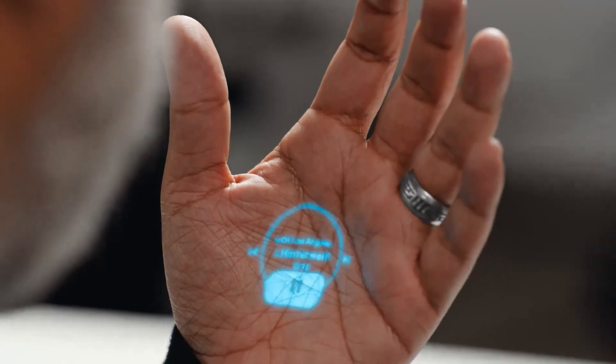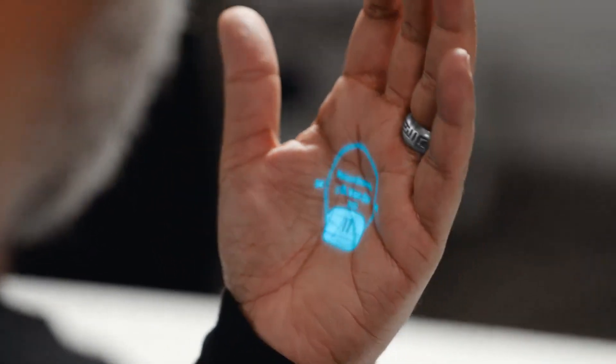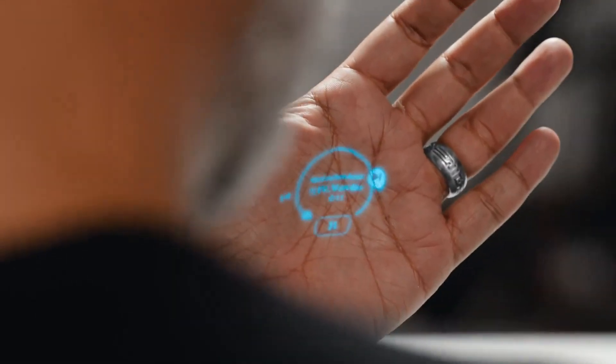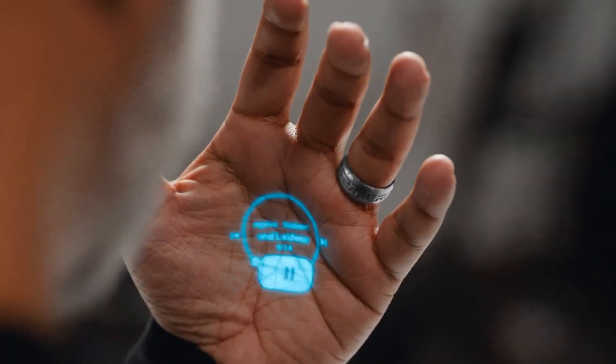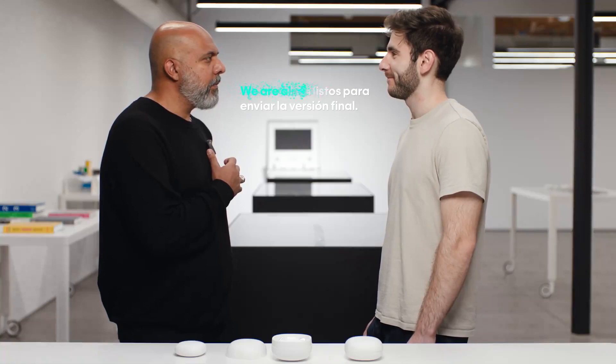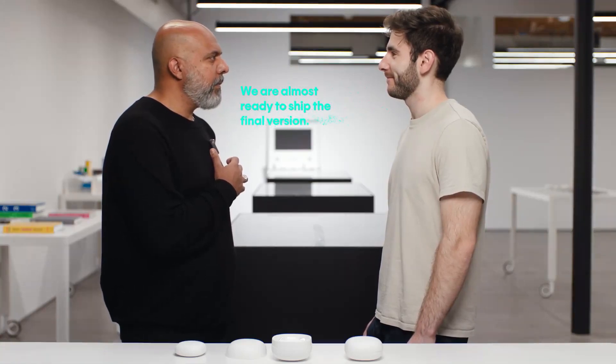Ask the AI Pin for directions to your destination, and it will project a map onto your palm. Hold a conversation with someone in a foreign language, and the AI Pin will translate your words in real-time. You can also control your smart home devices, such as lights and thermostats, with voice commands.